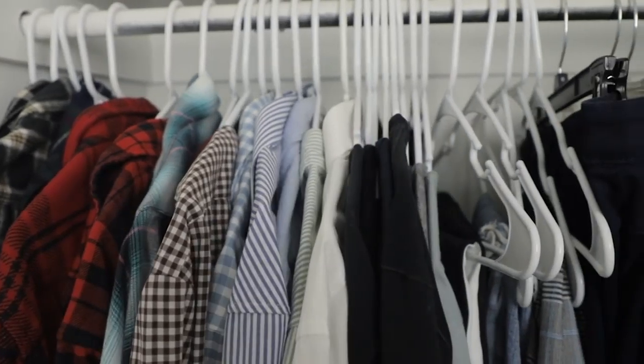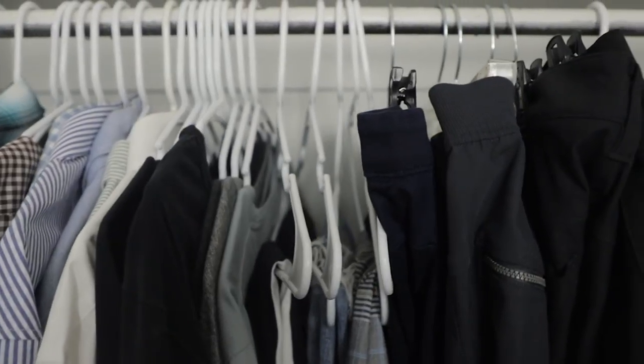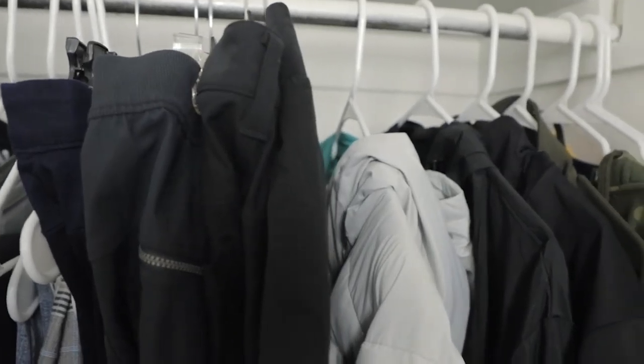I don't have the biggest closet, so I do try to keep everything organized — separating my t-shirts from my dress shirts, my dress shirts from my flannels, my flannels from my bottoms, my bottoms from my outerwear, and my outerwear from my jerseys.